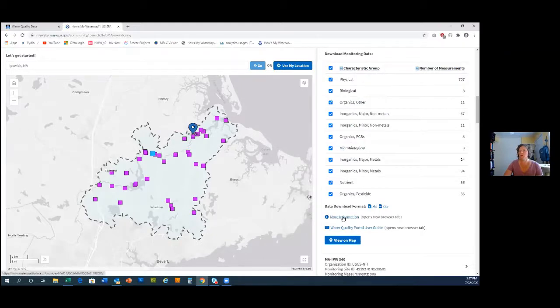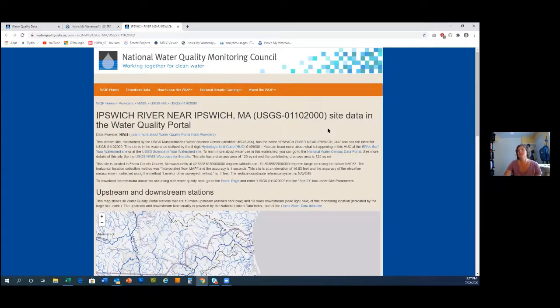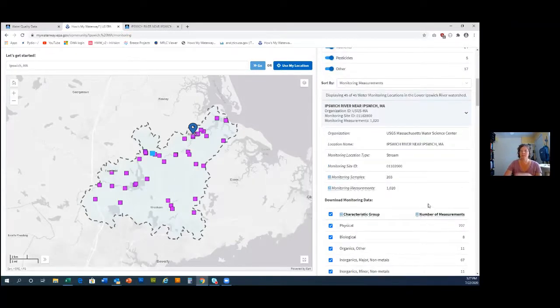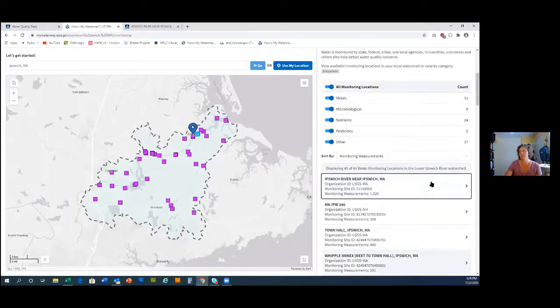You can filter by characteristic — if you're just interested in nutrients you can see only stations with nutrient data, and turn on several categories at once. These are the most popular categories searched for in the portal. For the monitoring page, data can be downloaded from the list or the map. We send you to the Water Quality Portal because we don't yet have a separate monitoring page in How's My Waterway, but we plan to build one. The idea is to create a monitoring station page with USGS stream gauge data, charts, graphs, and Water Quality Portal information — our plan for this fall.